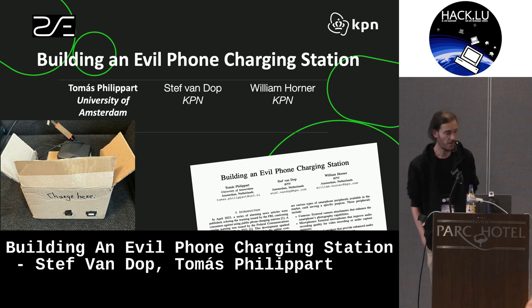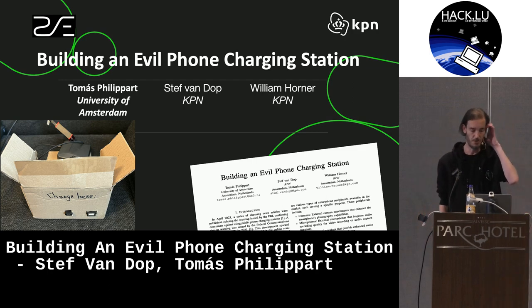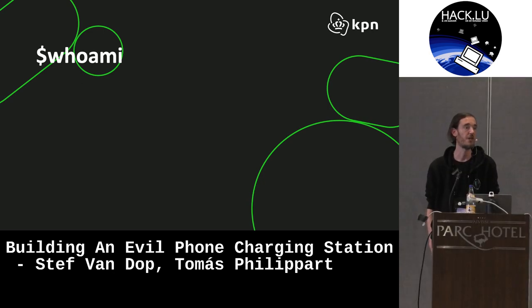Hi everybody, welcome. I will be giving a talk about building an evil charging station. Really short about myself: I'm Stefan Dobb. I work at the internal red team of KPN, a Dutch telecom operator. We do red teaming and also pen testing on internal components.